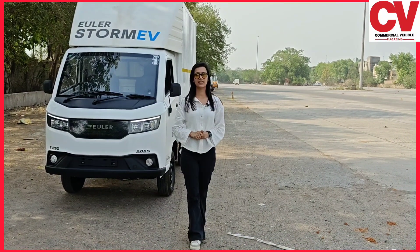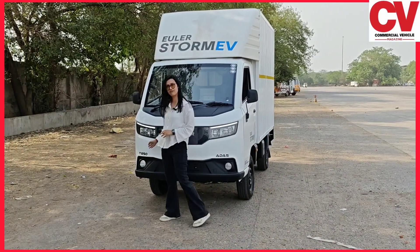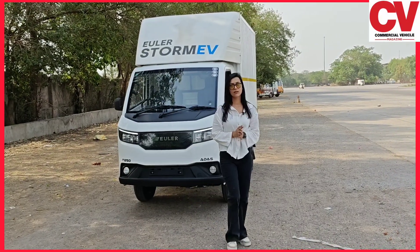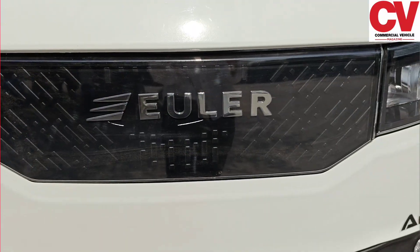Hello and welcome to Commercial Vehicle magazine. Today we are here at Euler Motors where we will be taking a walkaround of Euler Motors' recently launched T1250. Earlier, Euler Motors was in the three-wheeler segment. Recently they have marked their entry in the four-wheeler electric commercial vehicle segment with the launch of Storm EV T1250.